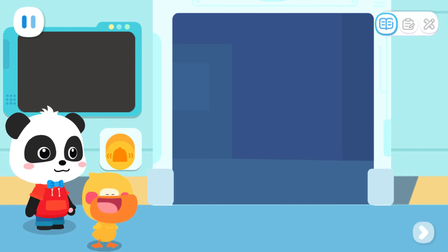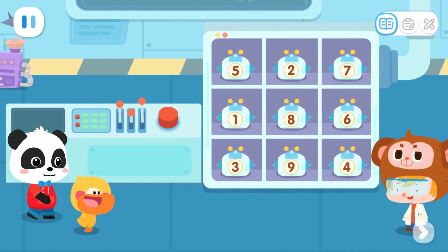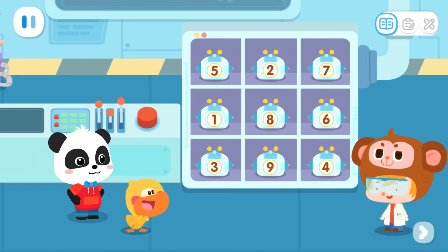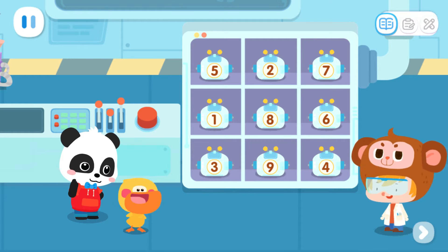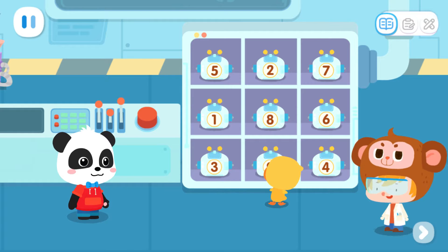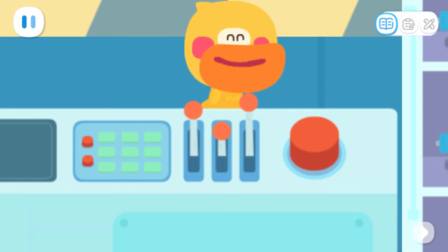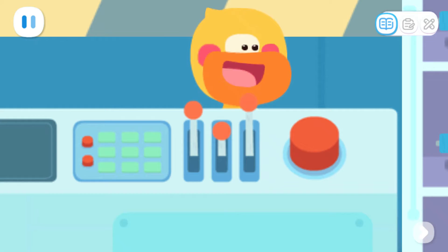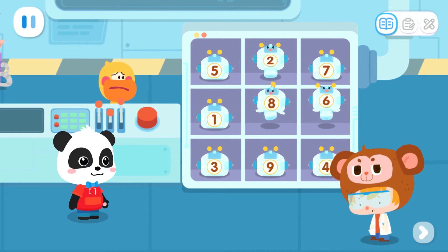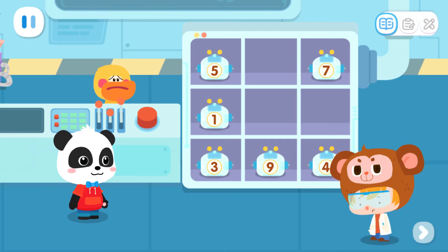Let's go inside. Welcome to my lab. Wow! So many robots! There's a button! It's a round button!